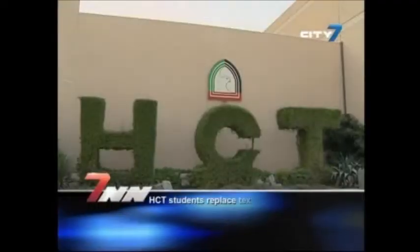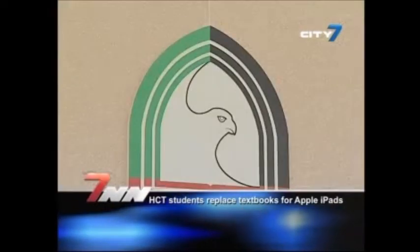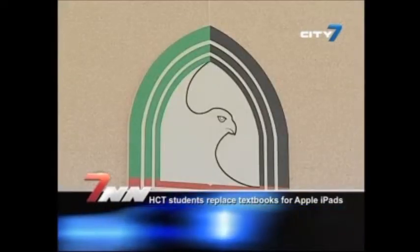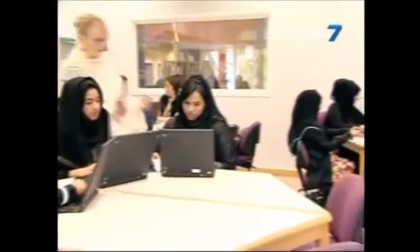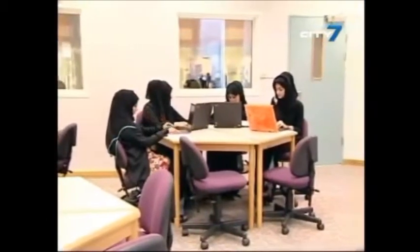Starting from the second semester, 17 HCTs will transform the way students are taught. Educators stated that the move will see the introduction of mobile technologies as learning tools and will join over 6,000 HCT Foundation program students who are already using the tablet learning devices.